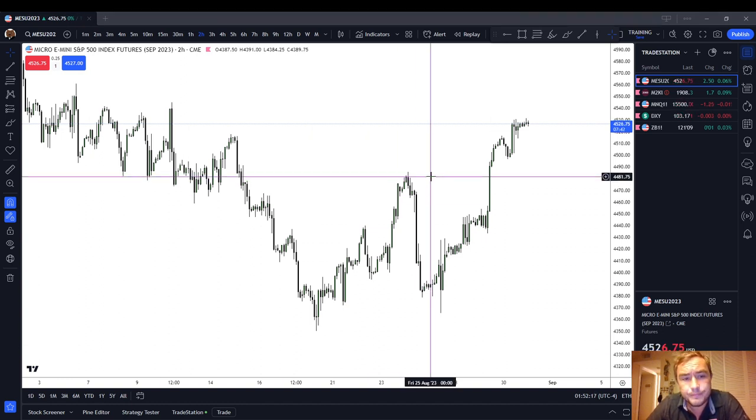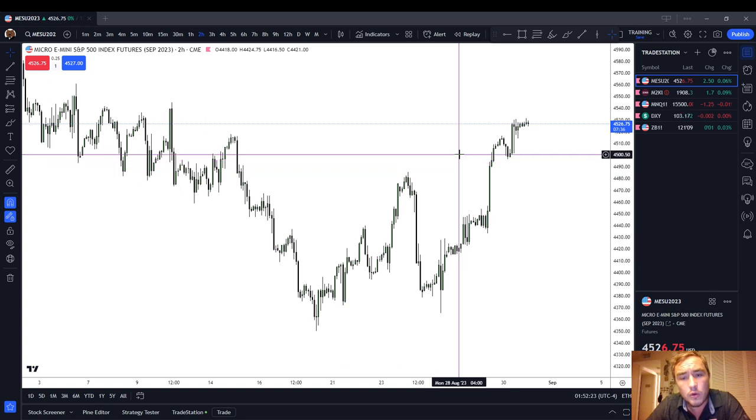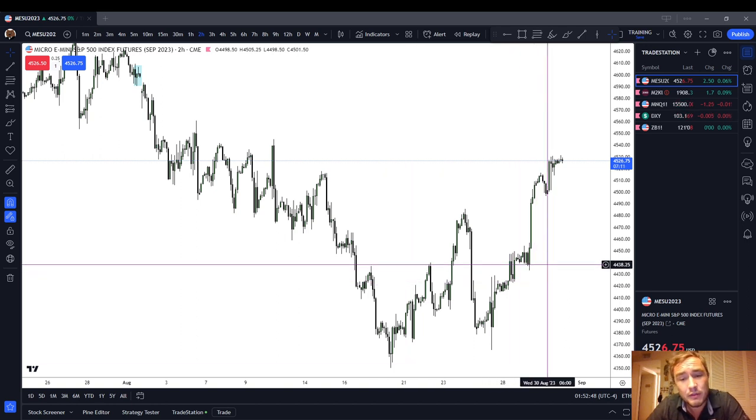I want to talk about when you expect the market is going to make a new high or a new low. How can you take a good guess as to whether the market is going to reject that new high and turn back around, or reject before it even makes a new high, or vice versa — or are we going to trade through it? I'm going to give you a couple of price signatures where you can take a good guess that the market's probably going to trade through that.